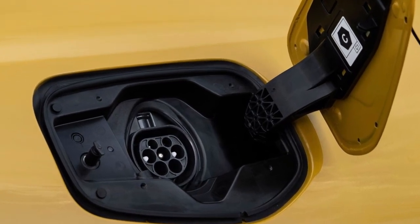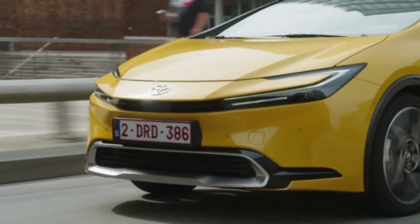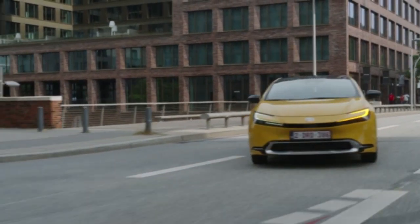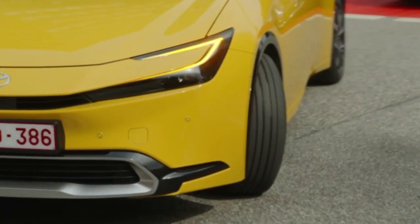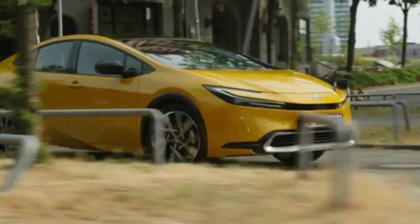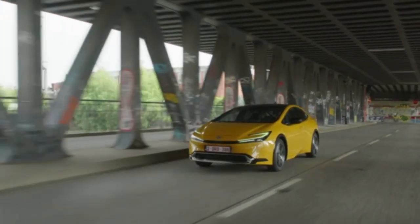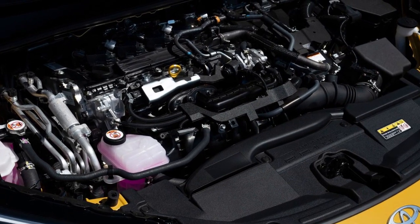The hybrid system delivers an overall improvement to the driving experience, providing more power and greater efficiency. The TNGA 2.0 liter engine produces 152 DHP (112 kilowatts), and works in tandem with a new 163 DHP (120 kilowatts) transaxle front motor for a total system output of 223 DHP (164 kilowatts).